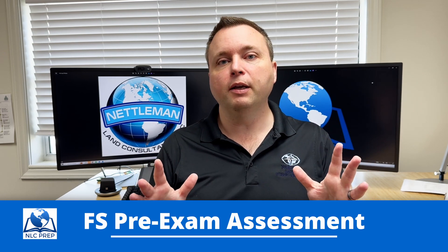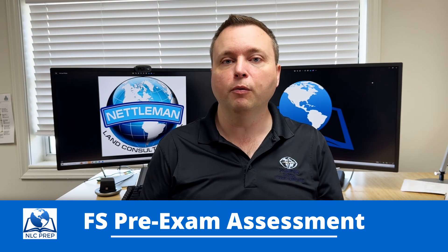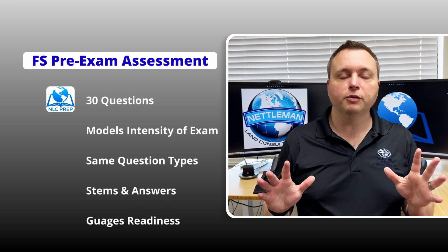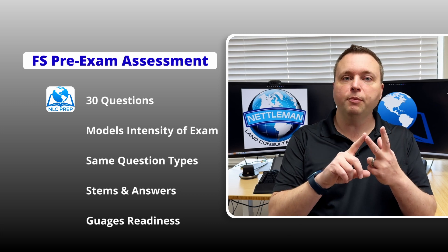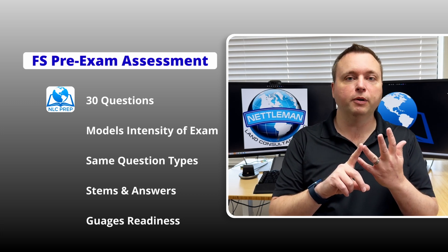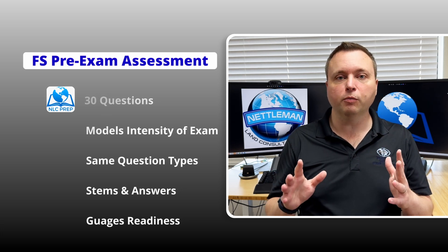The assessment is meant to test how you are going to perform on the real exam. Now I'm going to warn you, it's kind of long — it's about 30 questions — but it's got the same intensity, the same type of question, the same stims and answers as you're likely to encounter on the FS. And this assessment is built to gauge your readiness.